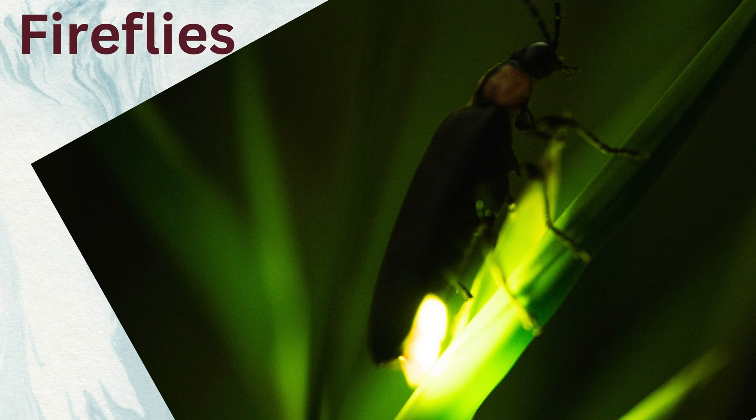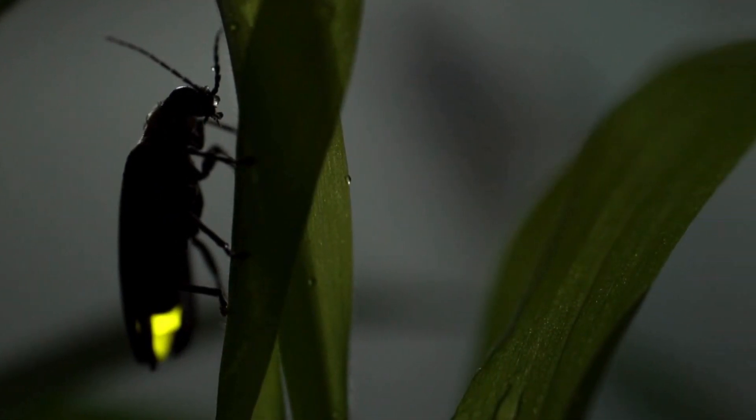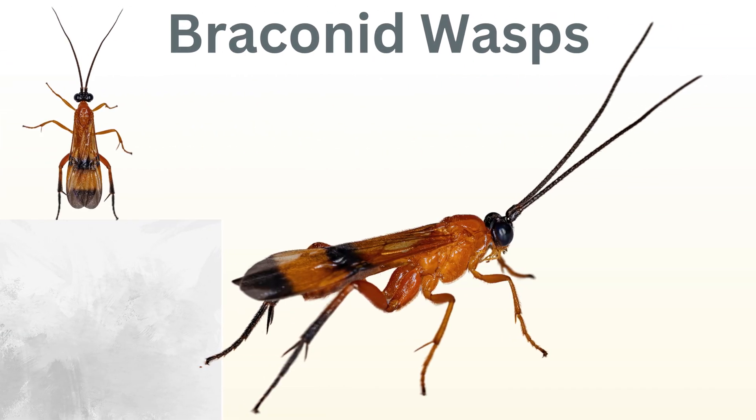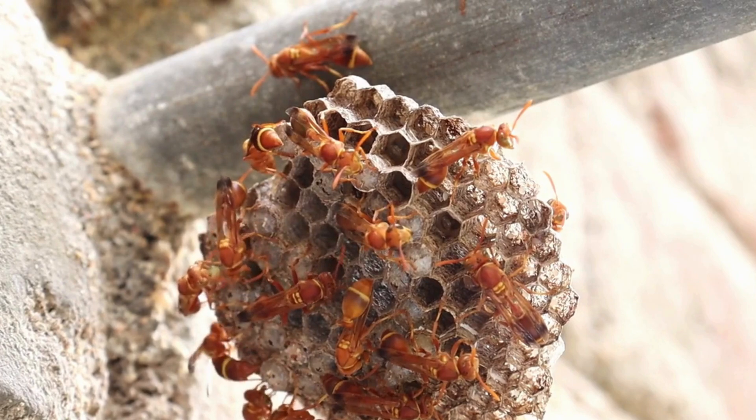Fireflies. Their larvae help decompose organic matter in soil. Braconid wasps. Parasitize harmful caterpillars, keeping pest populations in check.